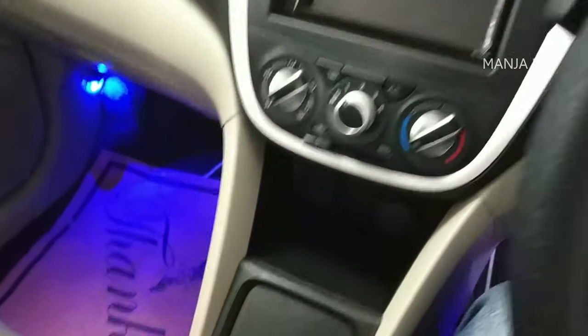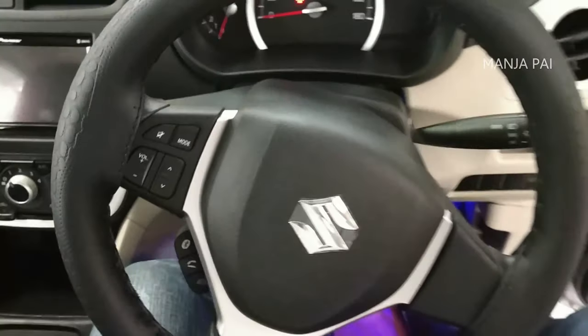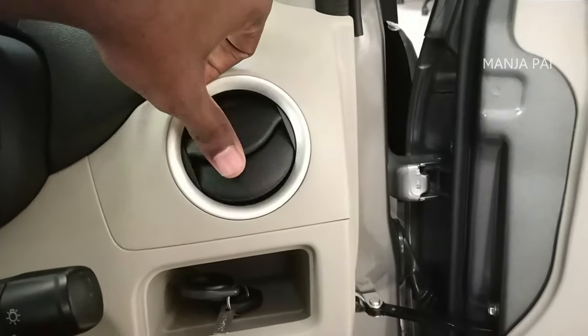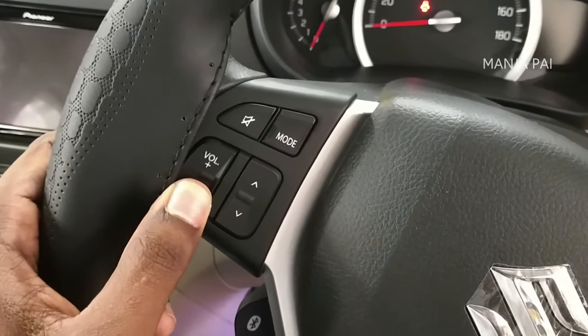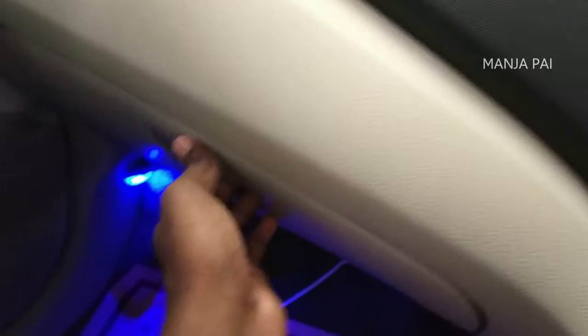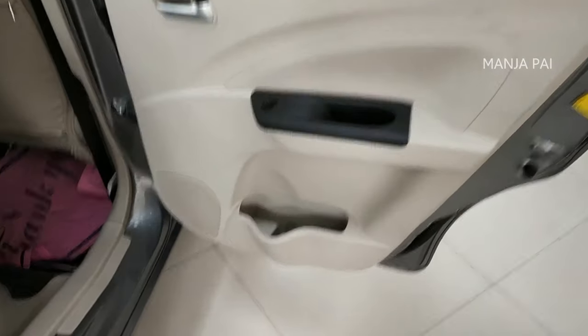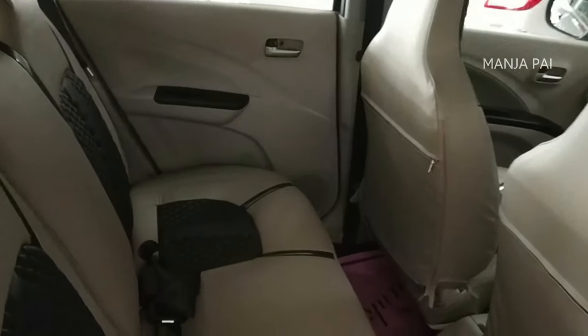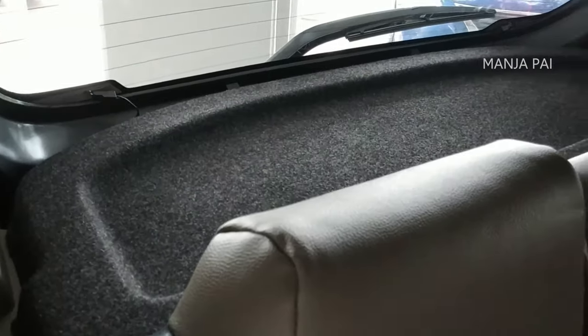There are all features including USB ports and auxiliary ports. You can also operate the steering controls. There is AC. There is a power window, pedal and accelerator. There are two airbags — passenger side and driver side. You can operate all the smart features. There is a glove box on the side. There are LED and light features, and it is a little grand. For the back side, there are cup holders.